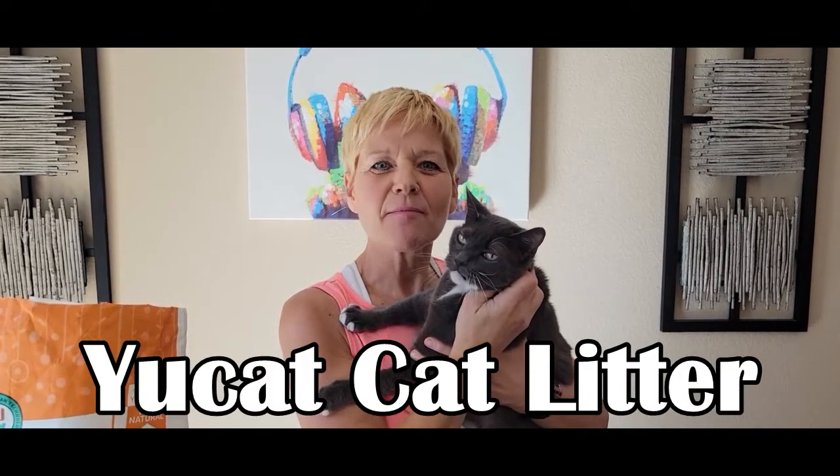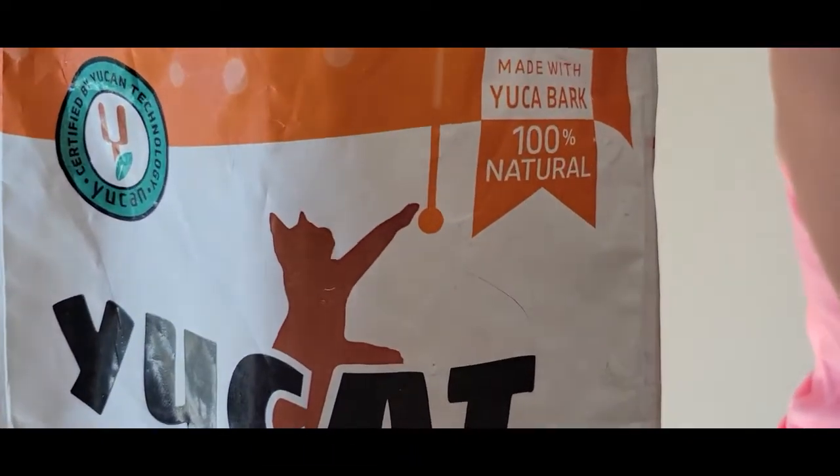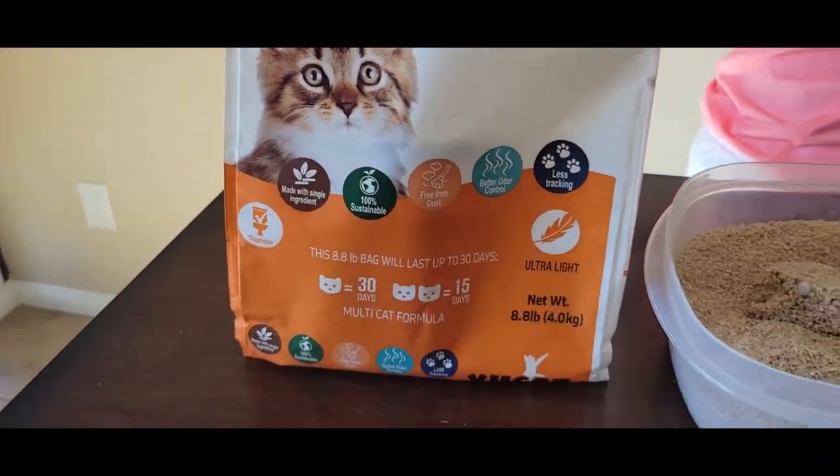Hi, today we're talking about UCAT Natural Cat Litter made with one single ingredient, yucca bark. It's 100% renewable and biodegradable.